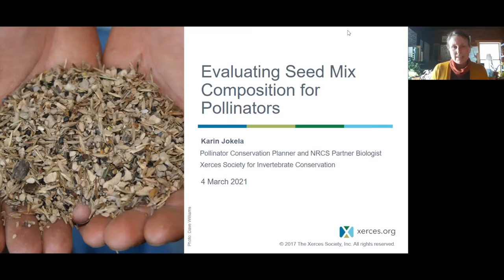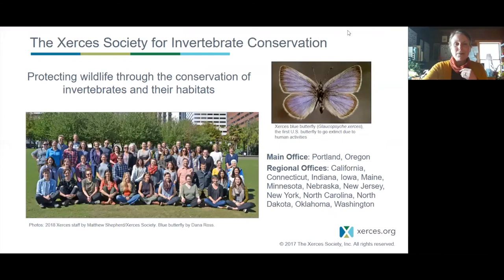I'm primarily going to cover seed mix design for what I would call open systems — prairies, grasslands, wetlands — systems that have less than 25% canopy cover.